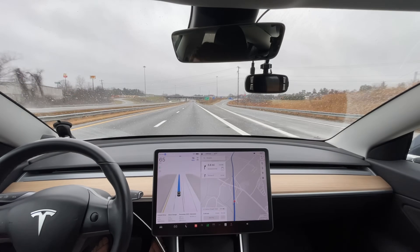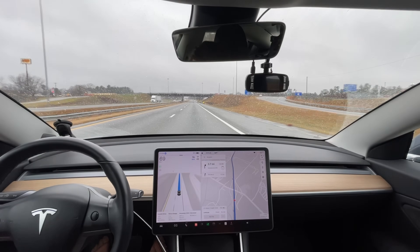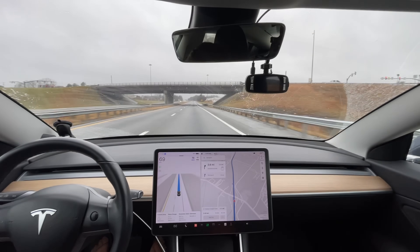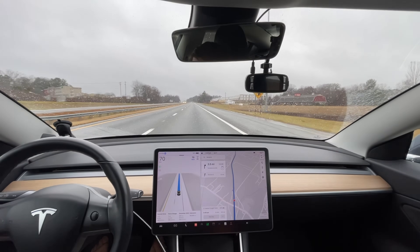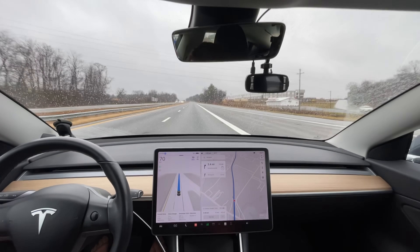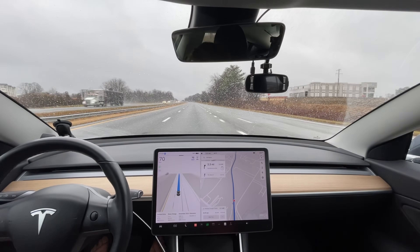It's slowing down — phantom braking for some reason there. Can't tell why. They've definitely made some adjustments regarding rain. I also have wax on my windshield and that might affect how the wipers work, but I think they're doing fine right now.